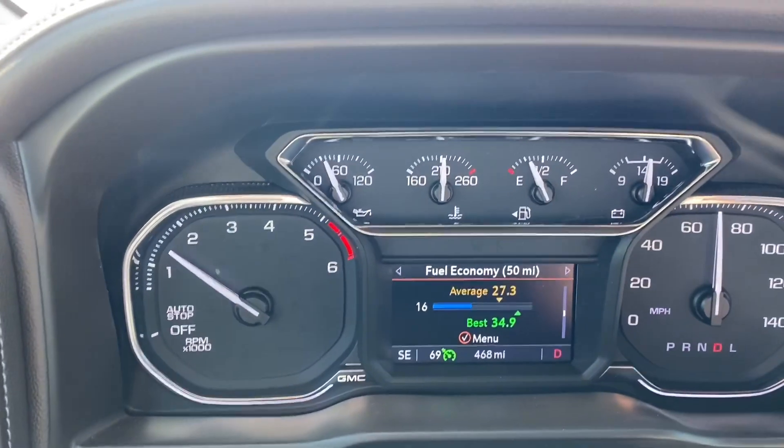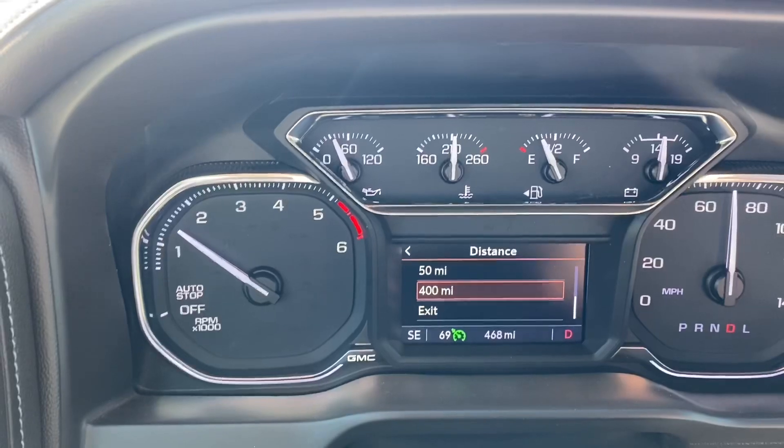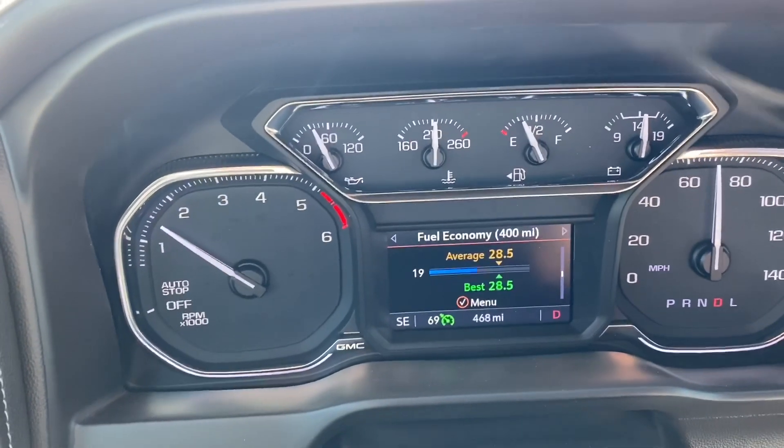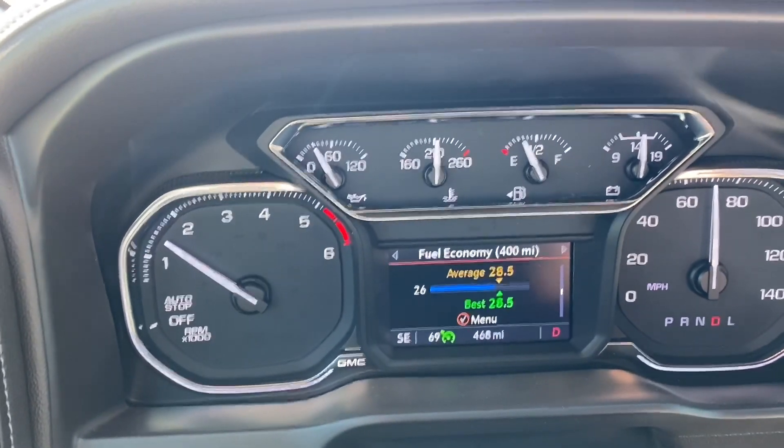I'm about 40 miles from Bisbee, Arizona. I'm in between Benson and Bisbee on Highway 80. Past 400 miles — 467 to be exact. So I'm going to go ahead and flip over to fuel economy for the last 400 miles. I haven't seen this yet, so it'll be a surprise for me too. Alright, here we go — change the distance to 400 miles. Bam — 28.5 miles to the gallon. That is for the last 468 miles.